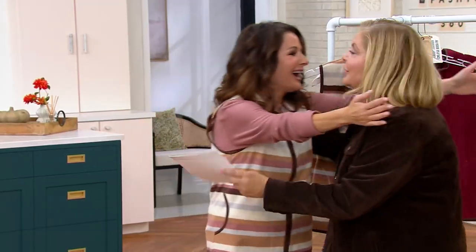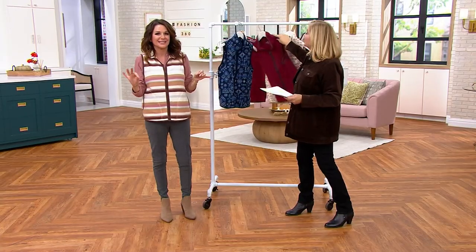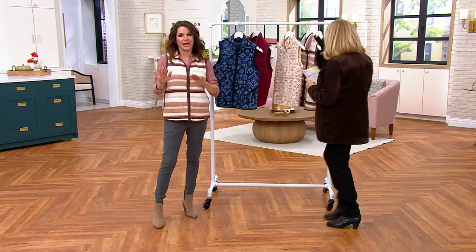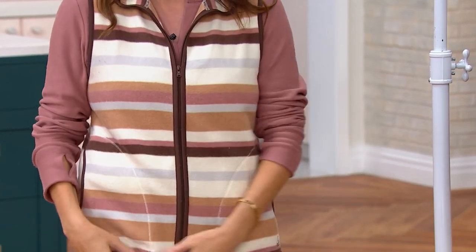Hi Carrie, it's so good to see you — you look so cute as you always do. I can't help it, it's the Cuddle Duds! How about this vest? We brought in vests last year and they sold out. So this year we wanted to bring you our number one selling fabrication across the board, which is our fleece wear.